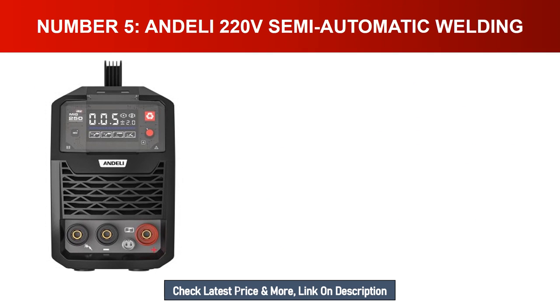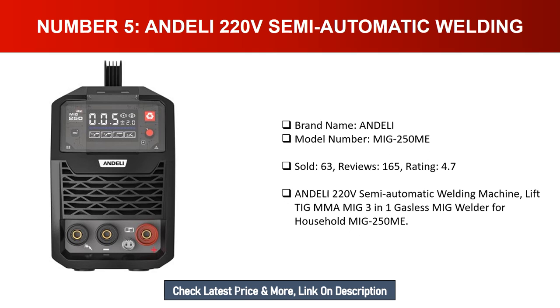Number five: Andeli 220V semi-automatic welding machine. Brand name: Andeli. Model number: MIG 250 ME. Units sold: 63. Reviews: 165. Rating: 4.7. This is the Andeli 220V semi-automatic welding machine with lift TIG, GMMA MIG, 3-in-1 gasless MIG welder for household use.